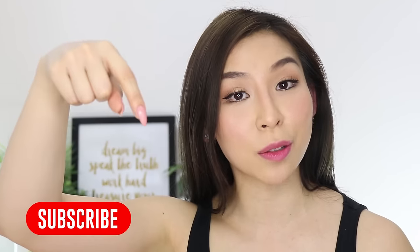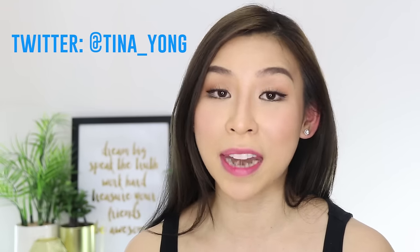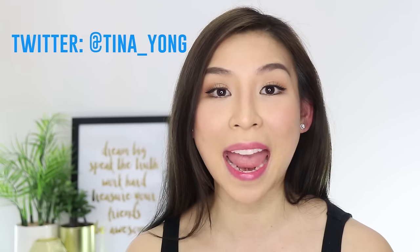If you want to get your hands on one and possibly win one from my giveaway, I'll be giving three away. All you have to do is subscribe to my channel, like this video, give me a thumbs up, share it, and follow me on Twitter — my handle is at Tina underscore Yong. All you have to do is tweet me your name, your country where you're from, and a lipstick emoji. I'll leave more details about the giveaway down below, so make sure you check that out.